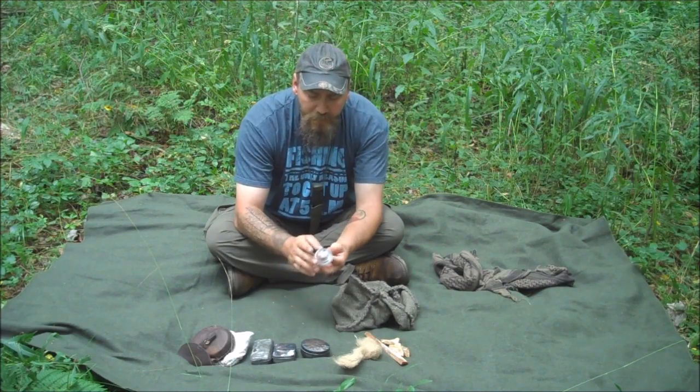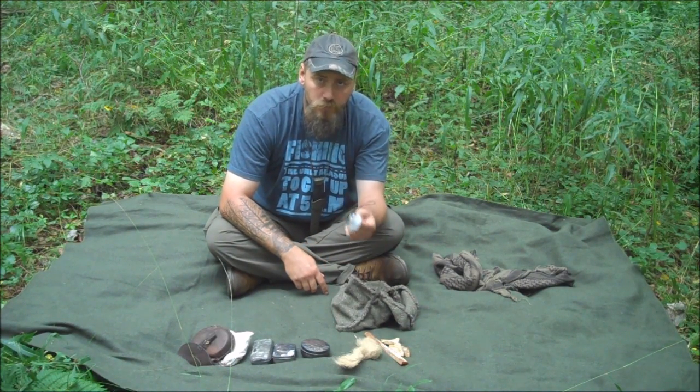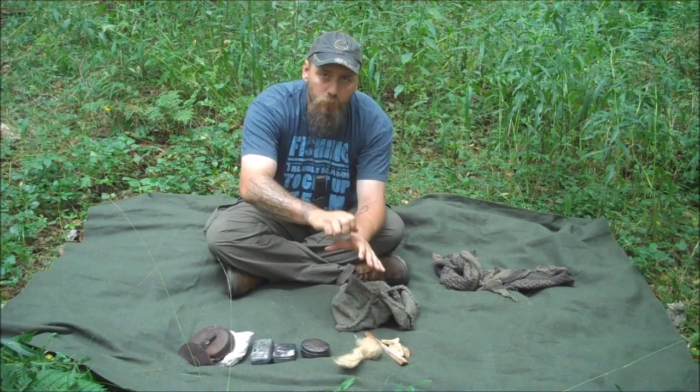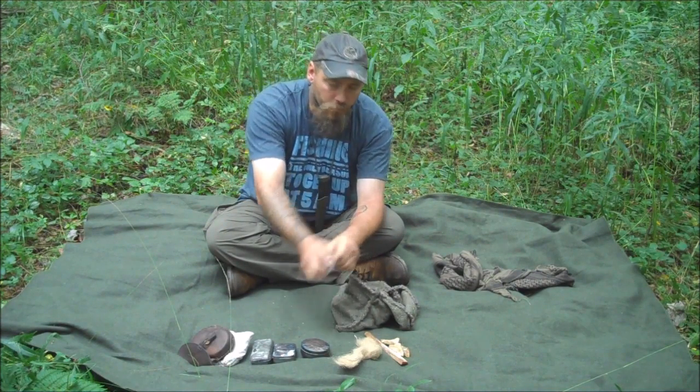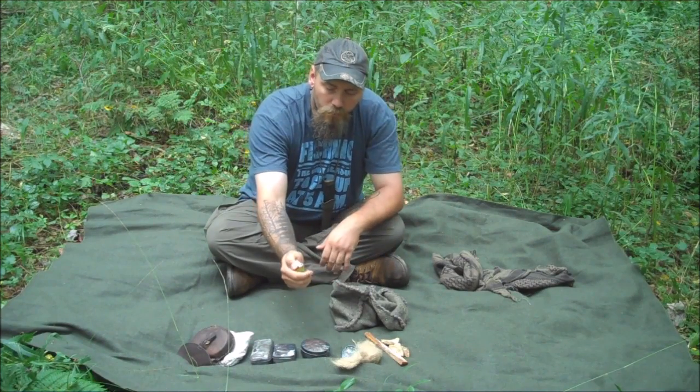This here is a fantastic piece of kit — you can pick this up from Walmart, dollar store, anything like that. This is a lid to a candle, used as a bearing block on your bow drill. So I always carry that with me, and a lighter.